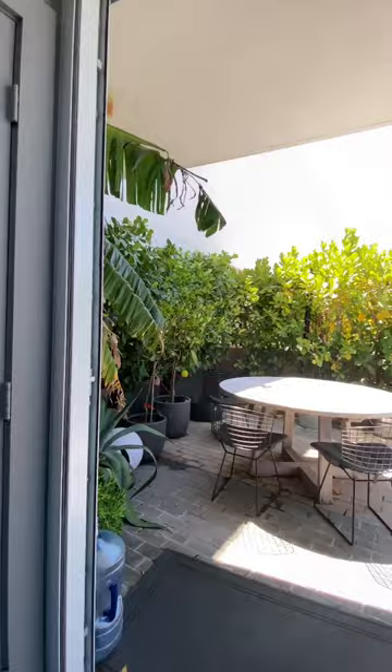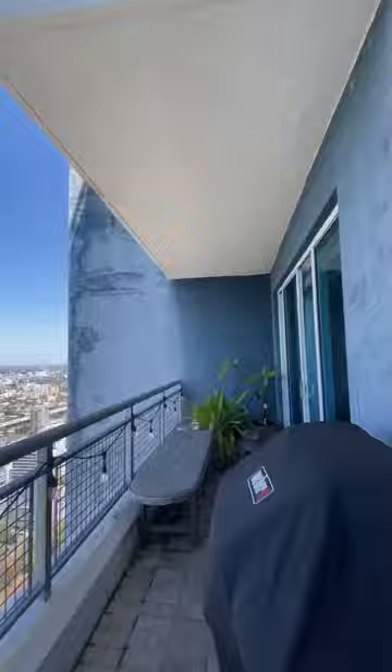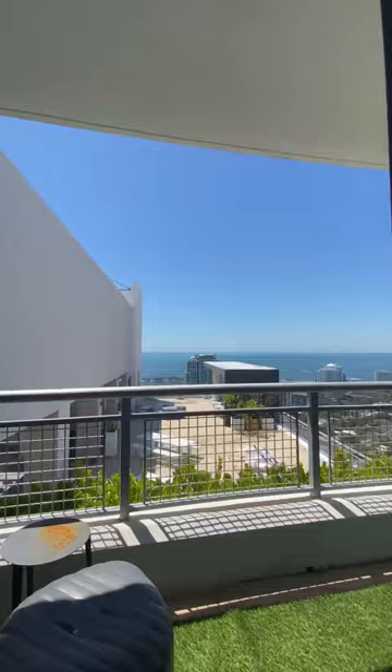You have outdoor seating, an outdoor living room — look at the view, you have all of Brickell. Upstairs has a crazy two-story view, and the upstairs balcony wraps all the way around.